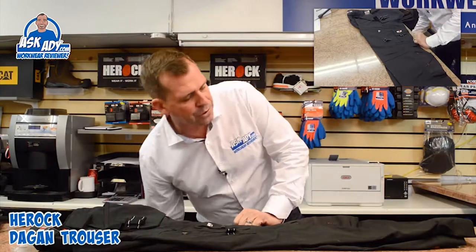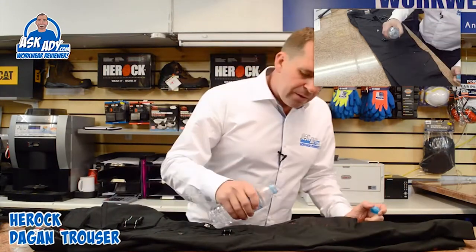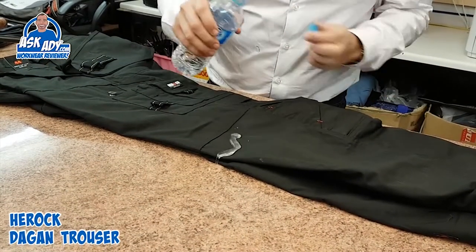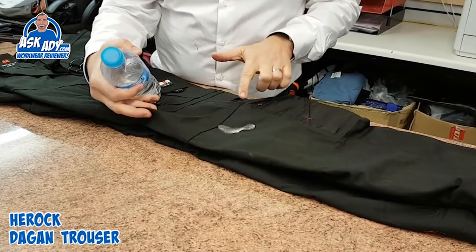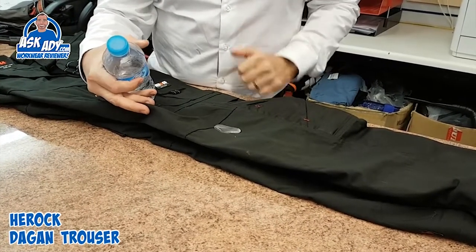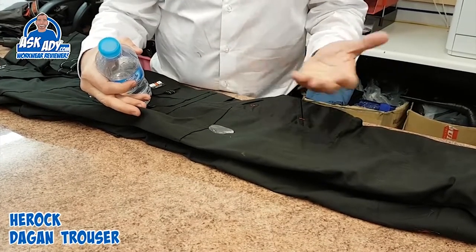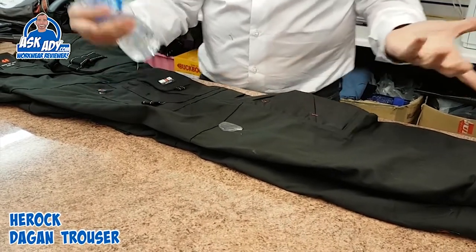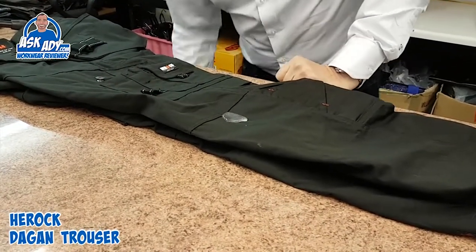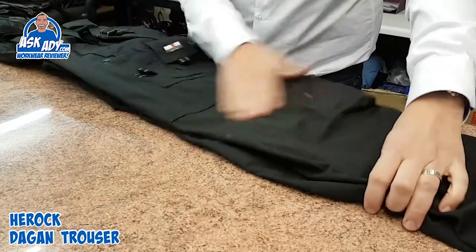Let me show you what happens when we tip some water onto the trousers. You see, if we pour some water on, it just beads straight away — it's great. We tried rubbing it through the trouser and it really didn't ingress through at all. I'm not sure whether that's a weave on the trouser or actually a coating, but either way, you don't get that with a lot of trousers and I really like that feature. You can just tip the water straight off — dry trousers. That's a brilliant, brilliant feature.